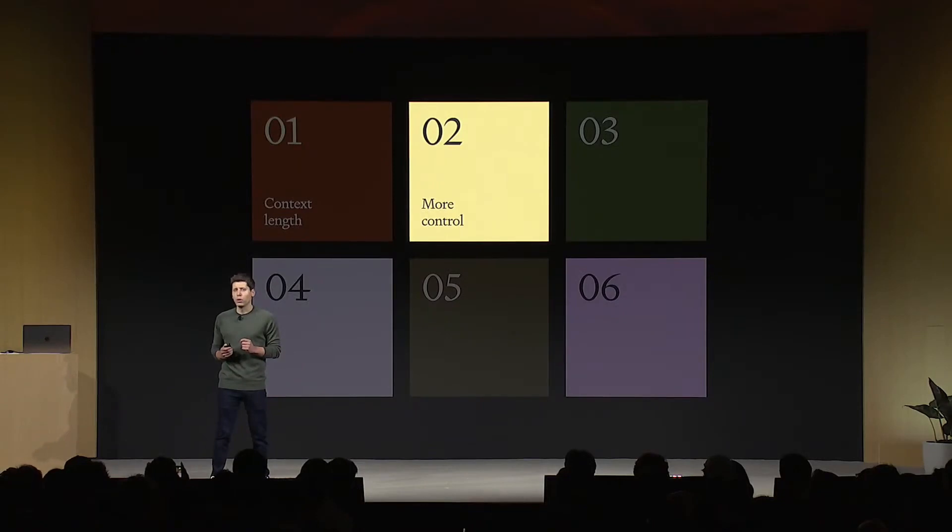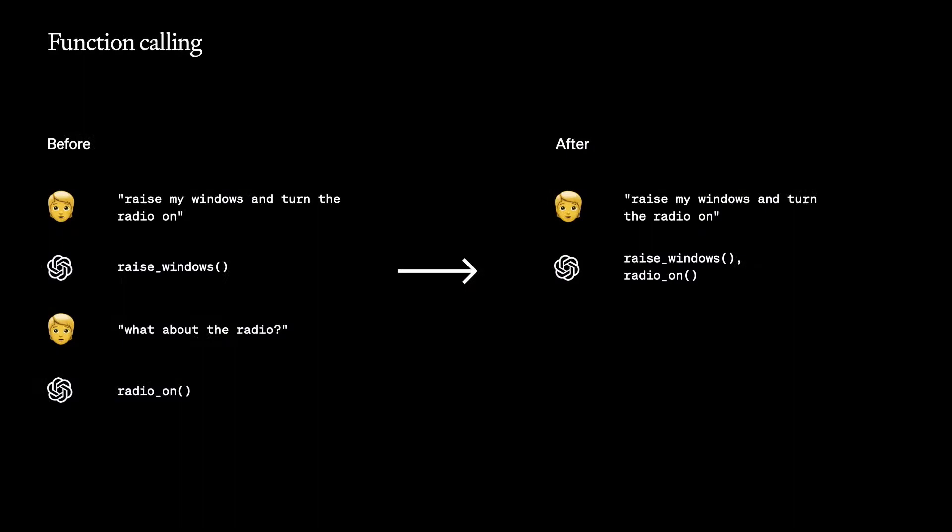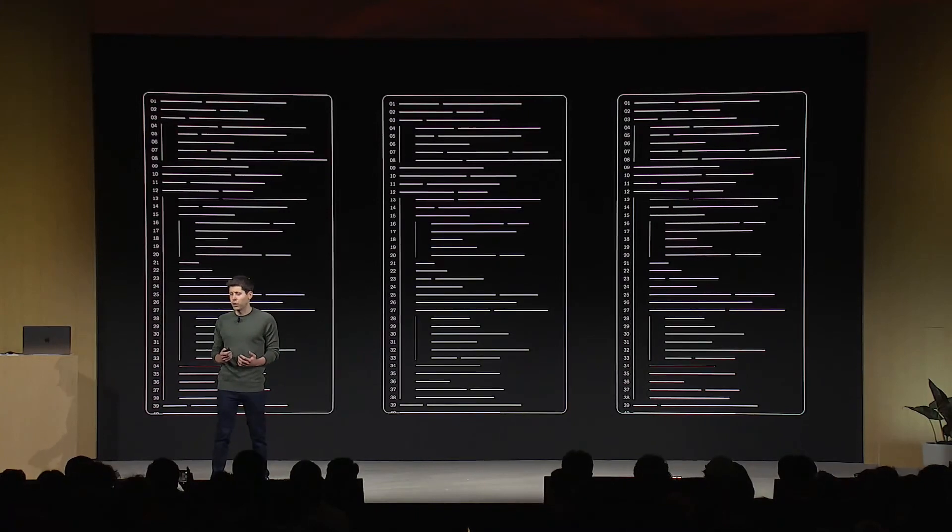Number two: more control. We've heard loud and clear that developers need more control over the model's responses and outputs, so we've addressed that in a number of ways. We have a new feature called JSON mode, which ensures that the model will respond with valid JSON. This has been a huge developer request — it'll make calling APIs much easier. The model is also much better at function calling; you can now call many functions at once, and it'll do better at following instructions in general. We're also introducing a new feature called reproducible outputs. You can pass a seed parameter and it'll make the model return consistent outputs, giving you a higher degree of control over model behavior. This rolls out in beta today. And in the coming weeks, we'll roll out a feature to let you view log probs in the API.